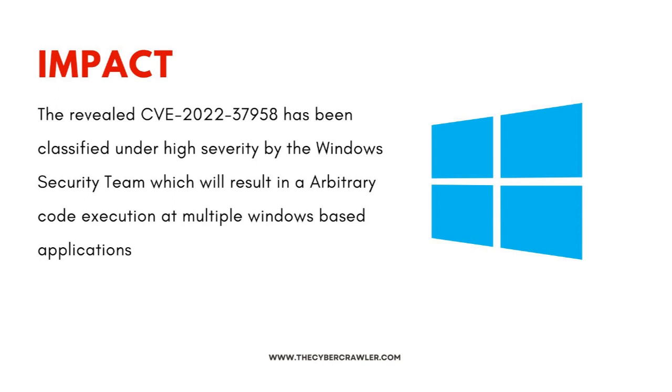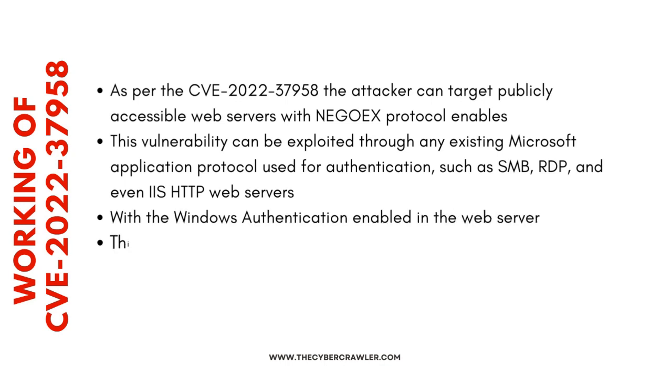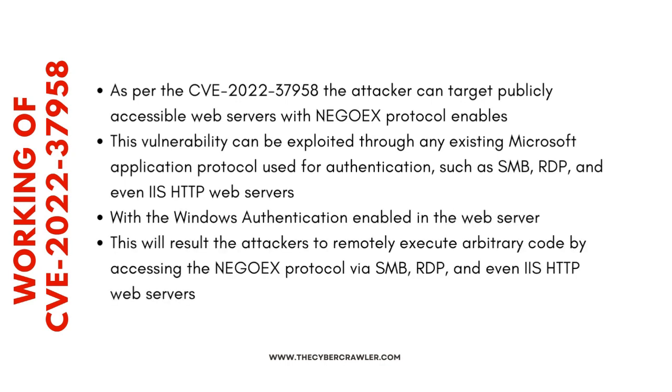CVE-37958 has been classified as high severity by the Windows security team, resulting in arbitrary code execution on multiple Windows-based operating systems, including servers. The attacker can target publicly accessible web servers using the Simple and Protected Negotiation (SPNEGO) mechanism protocol.